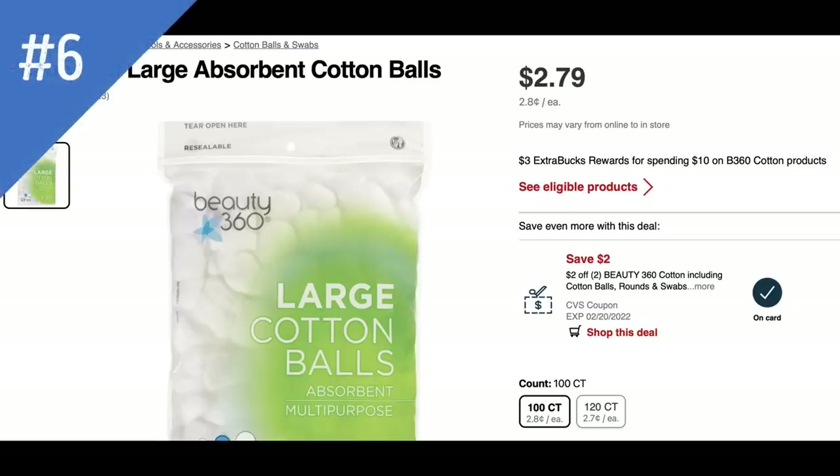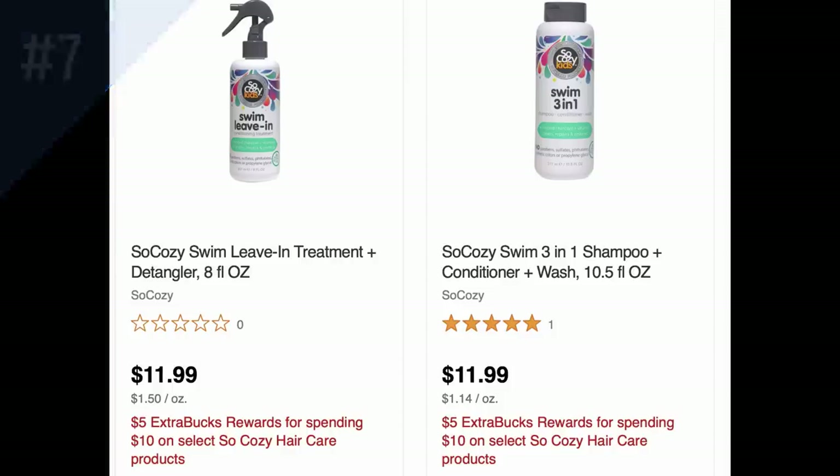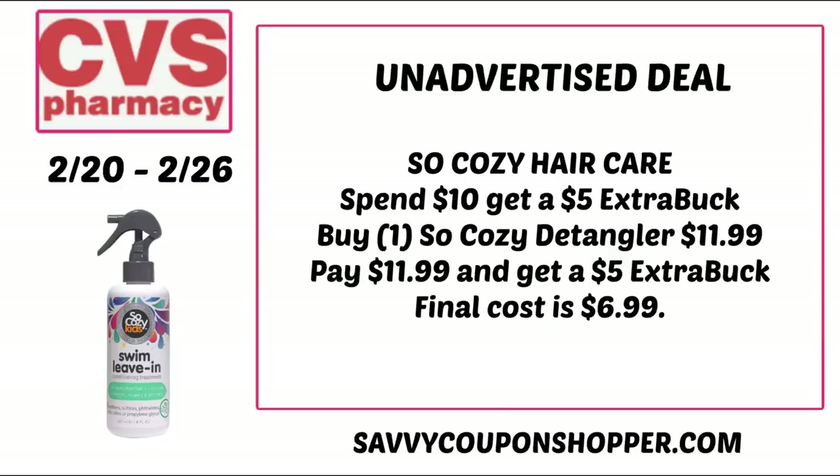This next deal has been ongoing for a couple of weeks: spend $10 on Beauty 360 cotton products, get a $3 extra buck. I have a $2 off 2 Beauty 360 cotton product CRT, so you can pair that in, get as close as you can to $10, and after the extra buck reward and that CRT, you can get those products for $5. Next, So Cozy Hair is on promotion for spend $10, get a $5 extra buck. This may be an online-only deal. Products online were priced at $11.99, so you could grab the So Cozy Detangler for $11.99, earn back the $5 extra buck, making it $6.99.